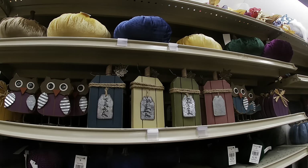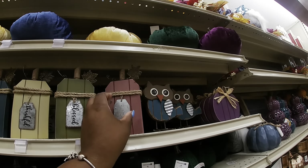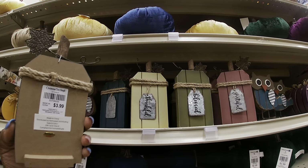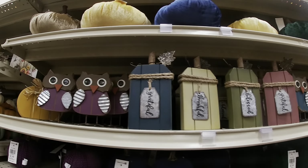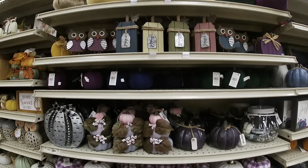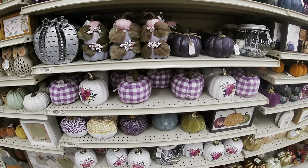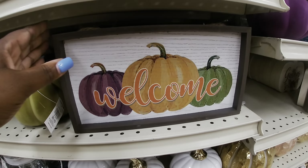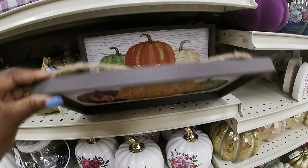Oh, they have these up here — 'Grateful, Thankful, Blessed.' 'Grateful,' $3.99. Little owls. The pumpkins and billets — basically the same pumpkins, just different colors. Cute little sign — 'Welcome,' $4.99.